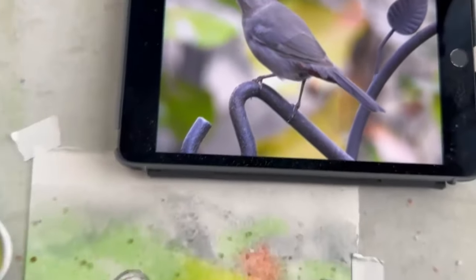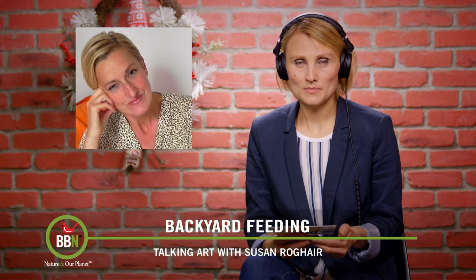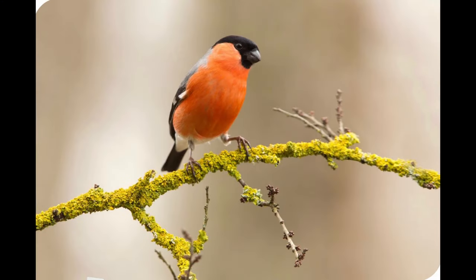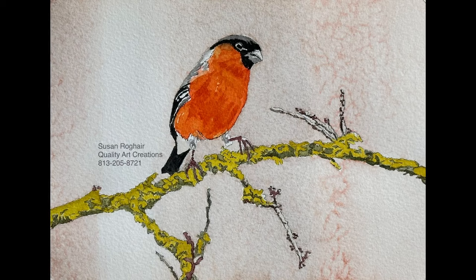So you do the background first and then paint the birds later when it's all dry? That would be the active preference, but you could do it either way — it makes no difference. In this case I actually did the ink work of the bird first. I used what's called a masking fluid, which prevents the wetness getting all over the bird. It's like a glue that goes around the edges of the bird where I don't want the paint to travel. Once the background is in and dried, I remove the masking fluid — it just peels right off.